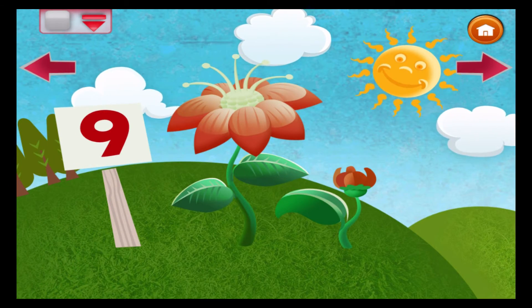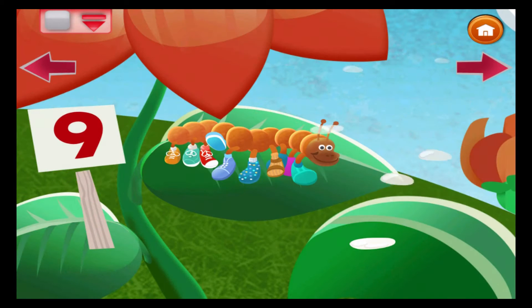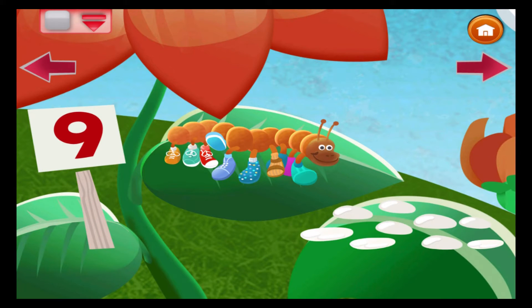The caterpillar's thirsty. What will he drink? Count the drops of water. There are nine, don't you think?